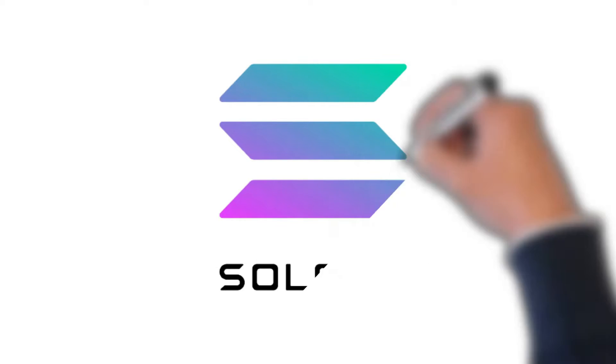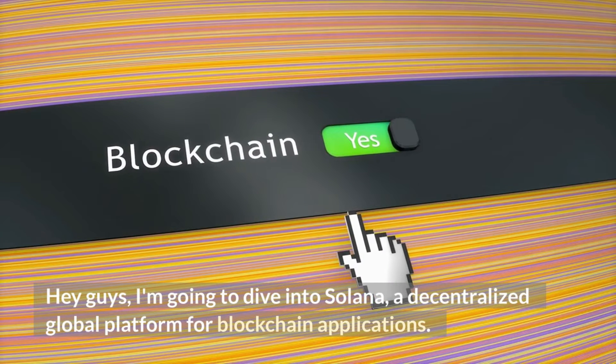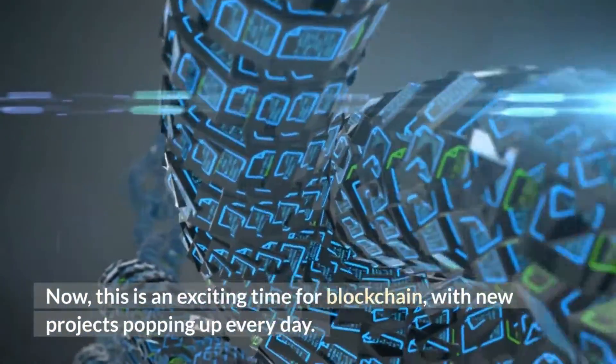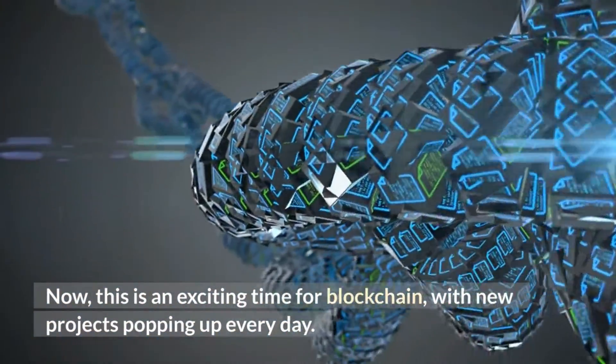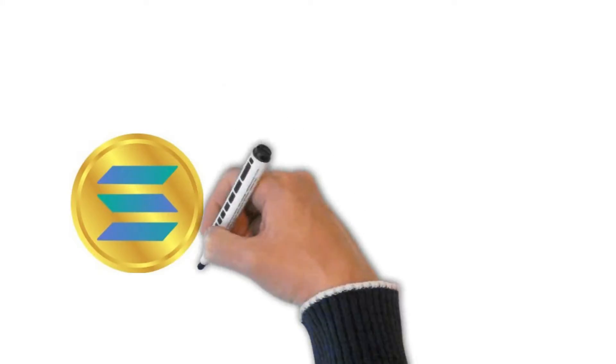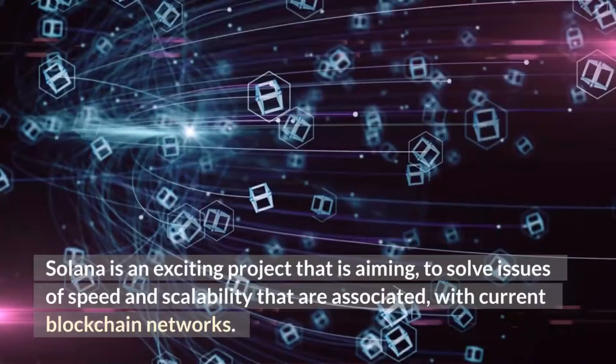Hey guys, I'm going to dive into Solana, a decentralized global platform for blockchain applications. This is an exciting time for blockchain with new projects popping up every day. Solana is an exciting project that is aiming to solve issues of speed and scalability that are associated with current blockchain networks.